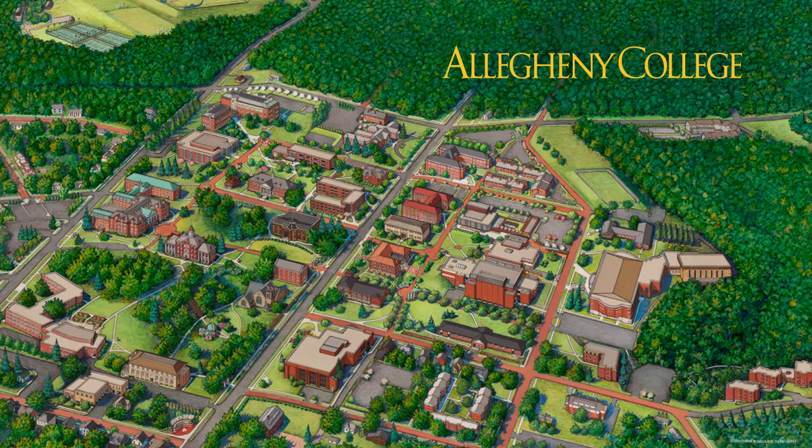We typically start our tours by showing you a map of campus. Today we're going to highlight some of the features that make Allegheny so unique, like historic Bentley Hall, Carr Hall, the Campus Center, the Wise Center, and the Academic Commons. Let's go!